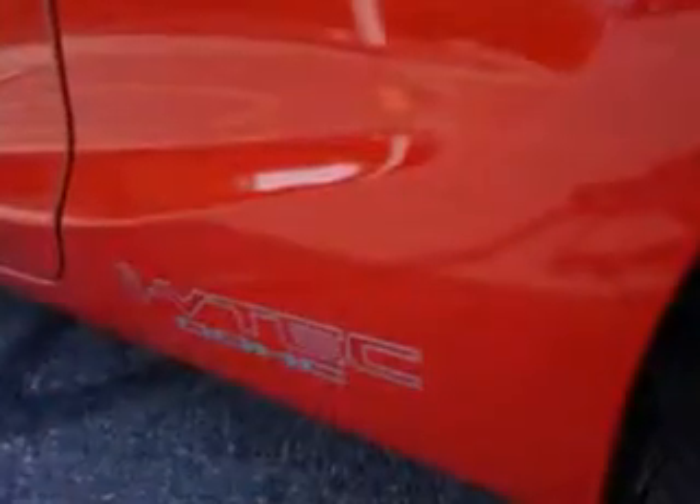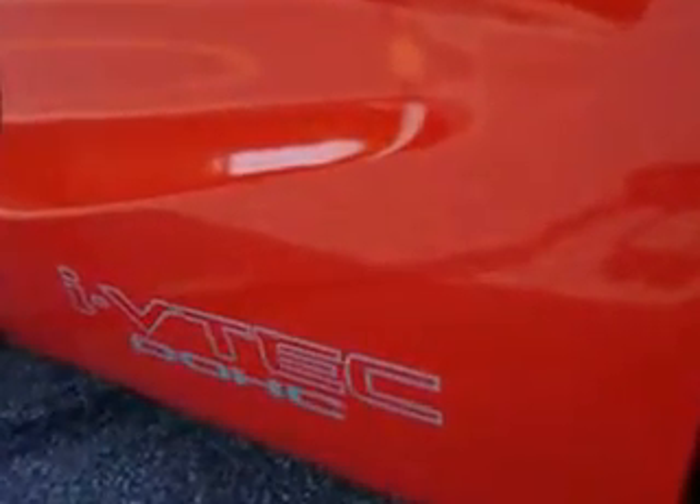Enjoy the drive and have peace of mind in this 2012 Honda Civic. See us at Edison Nissan today.